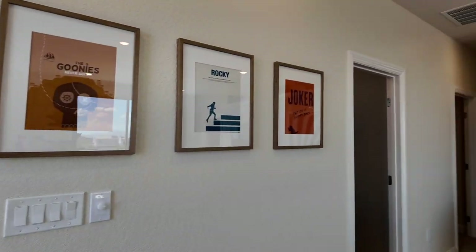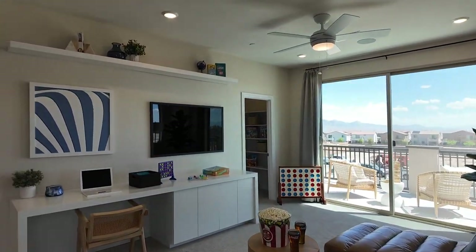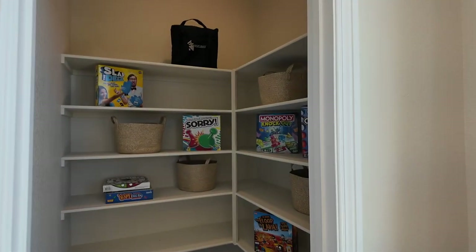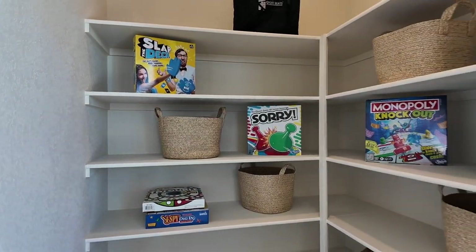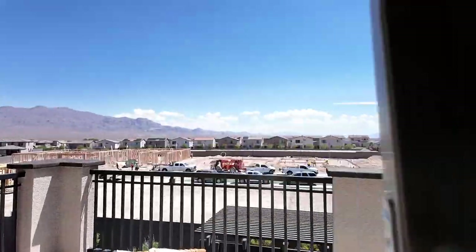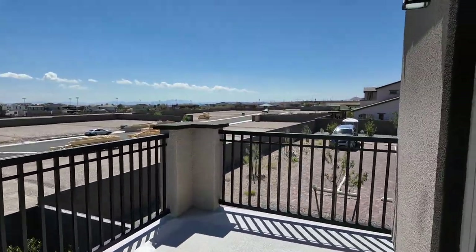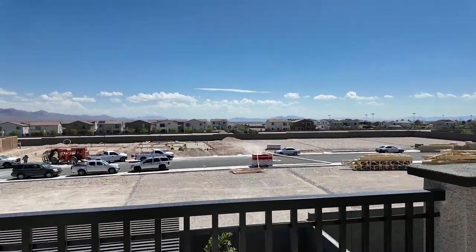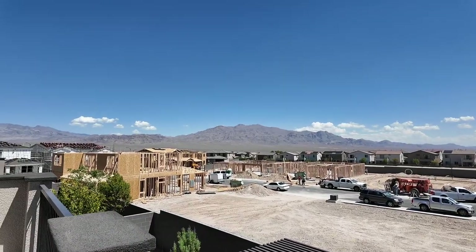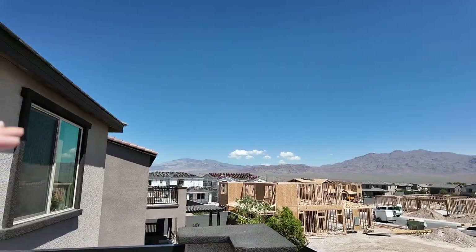All these floor plans have a nice loft and a balcony off the loft, which is a great feature for family-sized homes. Even at 2,400 square feet, there's a nice storage closet for the kids as well. The balcony is beautiful, but once the surrounding homes are built, you'll need to consider how private it really will be with neighbors who also have balconies.